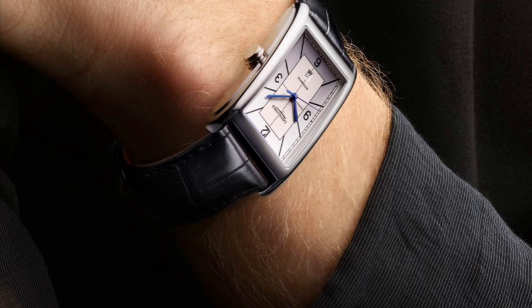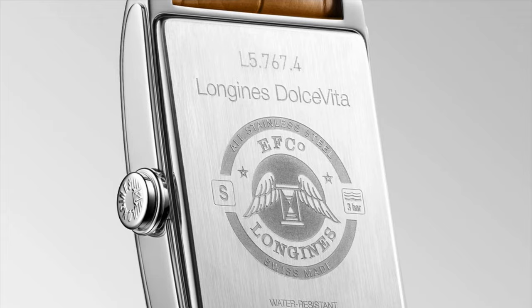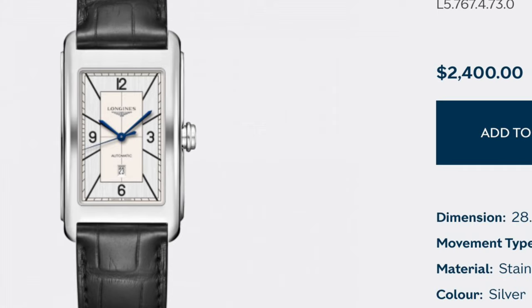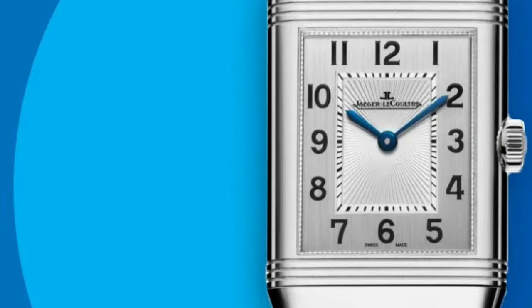This one has proper specifications including a Swiss automatic movement — the L592 calibre — a 27 by 43mm case diameter, and a scratch-resistant sapphire crystal. The Dolce Vita retails for $2,400 Australian dollars, which is about 10 times more expensive than the previous alternatives but still quite a bit cheaper than the JLC Reverso.